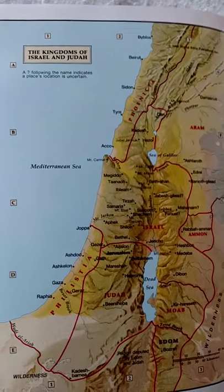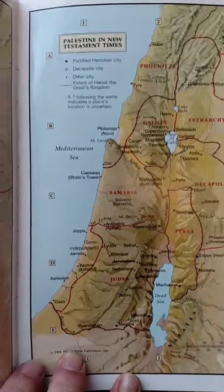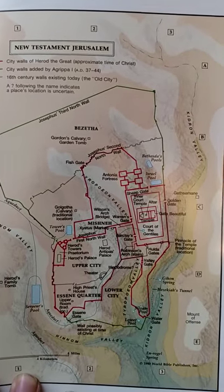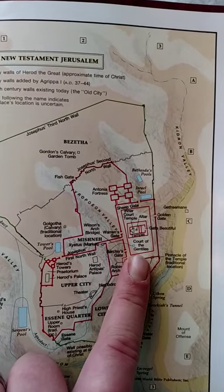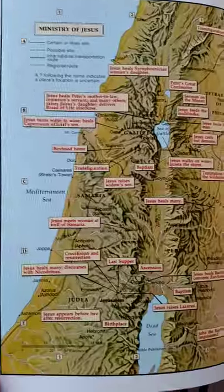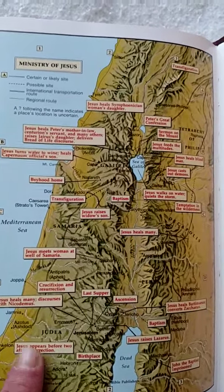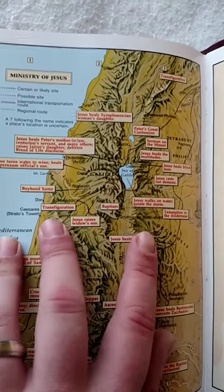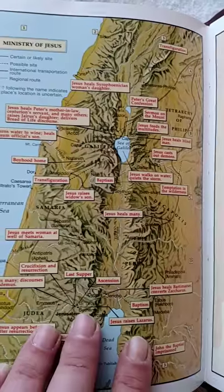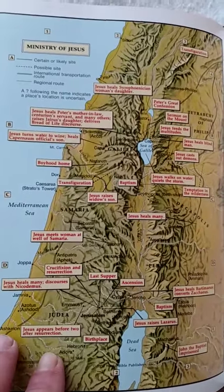There's a map of the kings of Israel and Judah, Palestine in New Testament times, and a detailed map of New Testament Jerusalem showing the upper city, the court of the Gentiles, and the north wall. Here is the ministry of Jesus — it's got the crucifixion and resurrection, the Last Supper, the baptism, the Sea of Galilee, Jesus walking on water and quieting the storm, Jesus raising Lazarus, John the Baptist imprisoned, and the birthplace. Just a wonderful, wonderful map.